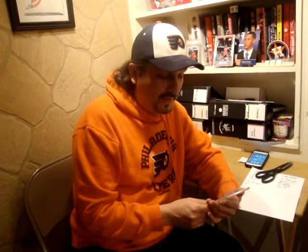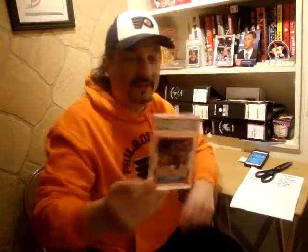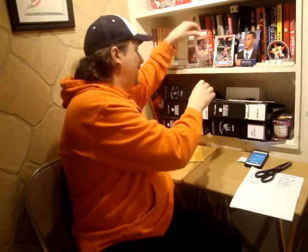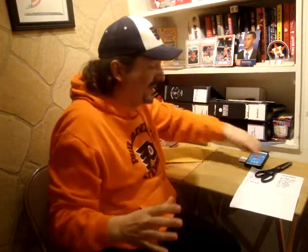I got this guy from the 86 Fleer set — it's a PSA 8 and it's Clyde the Glide Drexler. Now I'm going to get the camera and read some stats. It's totally different, you know — hockey and basketball. It's fun, it's collecting, it's not just baseball, even though baseball is 98% of my collection. I thought I'd change it up a little bit.